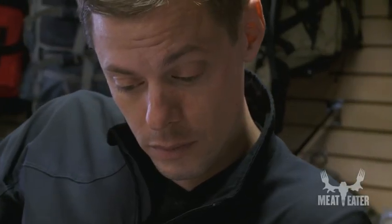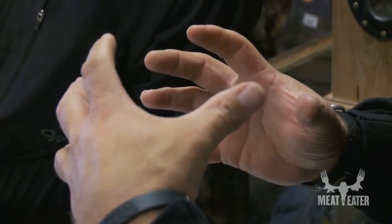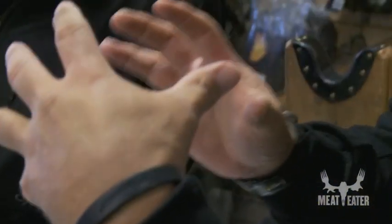Coues deer — does will live their whole entire life within about a square mile. They have no reason to leave that. They're not as dependent on water as other animals are; the moisture they get is from the plants that they eat. And the bucks' home range gets a little bigger during the rut, but their core home is actually smaller than the does. They'll live in a real tight area, so when you find them in a spot, they'll generally be within less than a square mile.